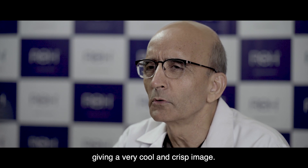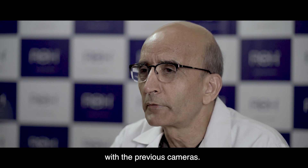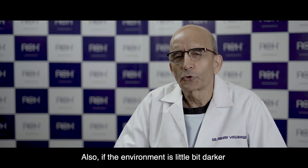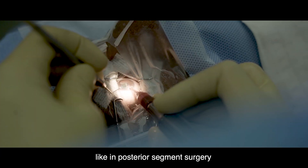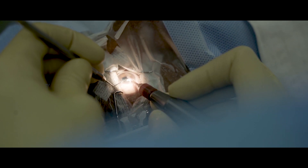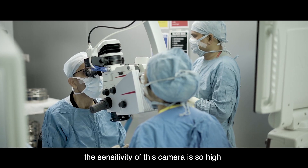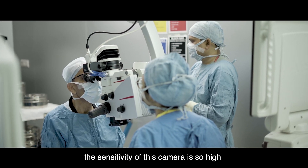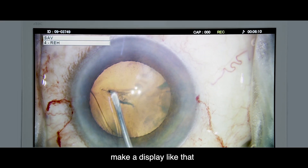It gives a very cool and crisp image, and that is something I never observed earlier with the previous cameras. Also, if the environment is a little darker — like in posterior segment surgeries or a small pupil in a cataract surgery — the sensitivity of this camera is so high that it really compensates for that reduced illumination.